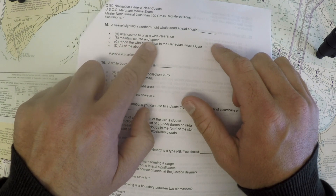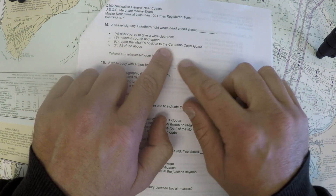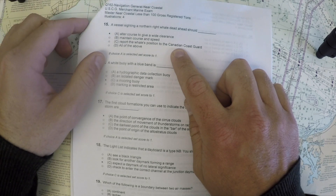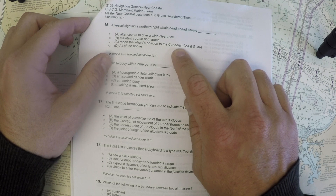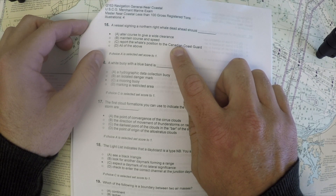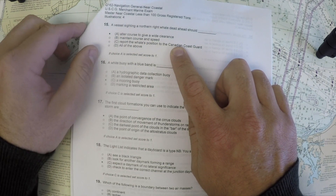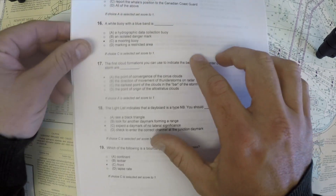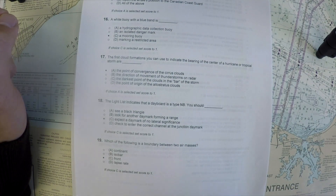Looking at the other answers: maintaining course and speed would be wrong because you would hit the whale. Reporting the whale's position to the Canadian Coast Guard seems valid, but this is an American license, so reporting to the US Coast Guard would be more appropriate. Either way, it's not required to report right whale sightings. The answer is to avoid the whale by giving a wide clearance.